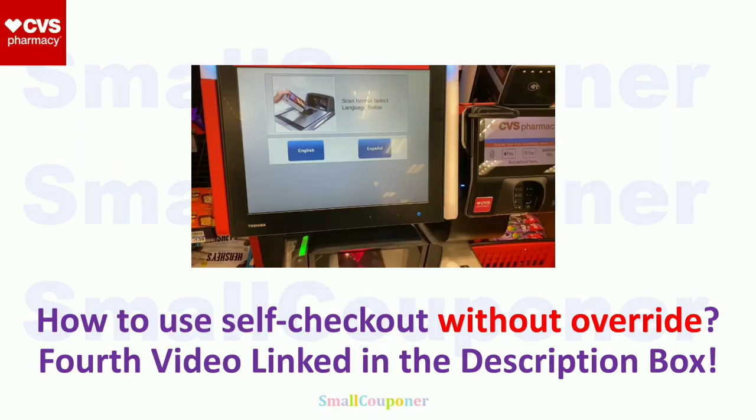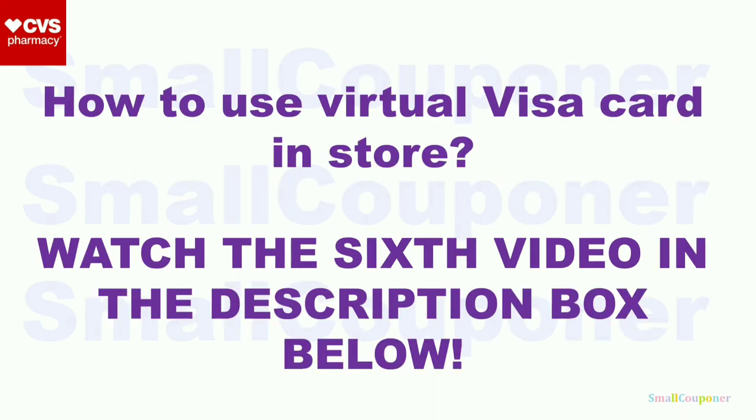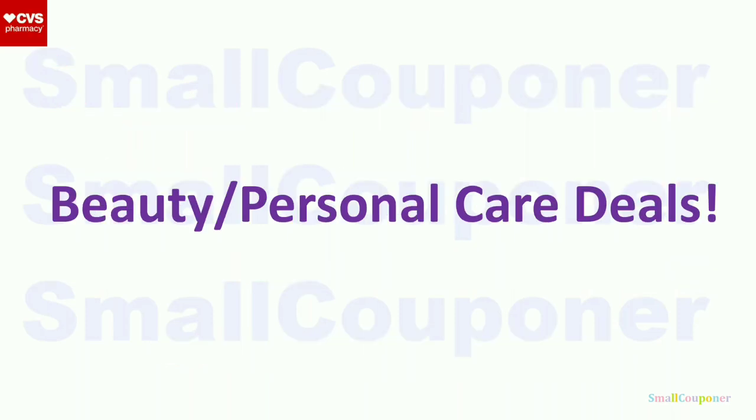How to use self-checkout without an override? I did make an updated self-checkout video — check out the fourth video, link in the description box. If your app scanning feature is not working, watch the fifth video. You have to do that method a couple of times for it to work. How to use a virtual Visa card in-store? Watch the sixth video. This video was made on September 30th, before the new week. All deals are based on the weekly ad, the coupons, and rebates we already have. Make sure to check tags in-store, CVS.com, and Coupons.com for new promotions, coupons, and rebates. Also check to see if all items are part of the extra buck deals before doing these deals.